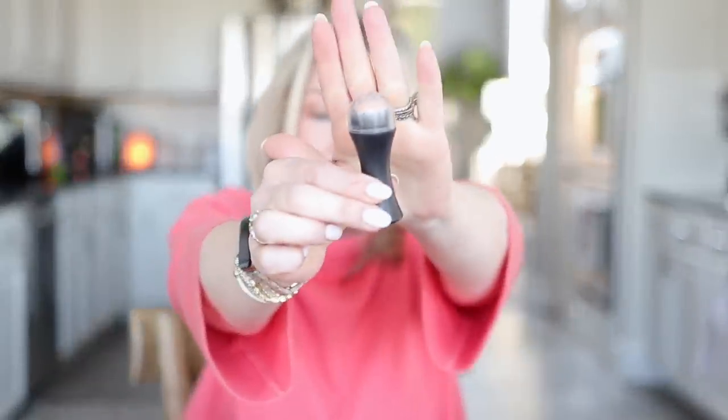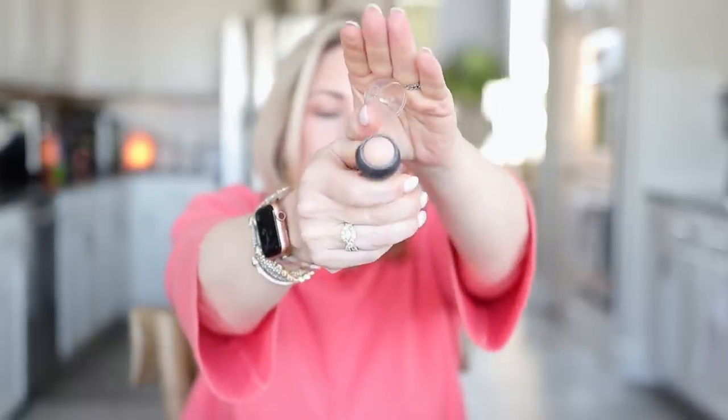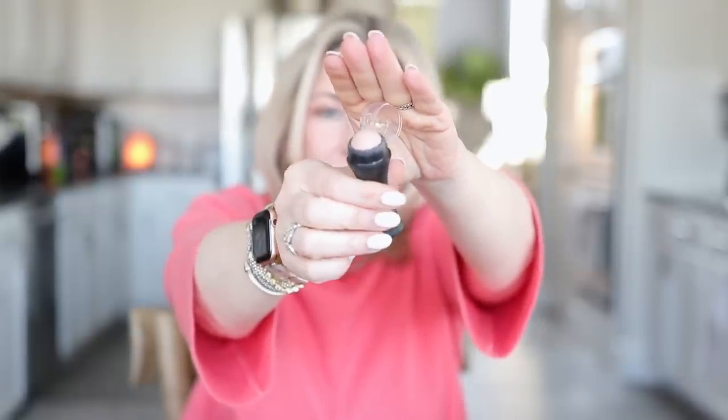Now let's move on to beauty. Number one was the Dyson Airwrap. Number two was the Westman Atelier contour stick. Number three is the little Revlon Volcanic Face Roller. It's basically the same thing as blotting papers, but it's a roller that absorbs any oil sitting on your face. I haven't used it in a while because it's been cold, but hopefully we're turning the corner and it'll get some use as the weather warms up.